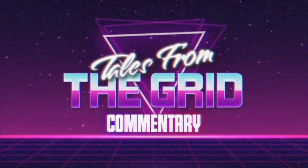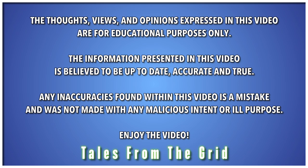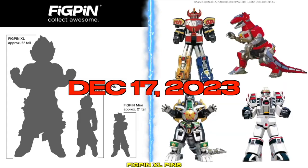You are now watching Tales from the Grid. Well, well, well — it looks like one of my wishes came true.